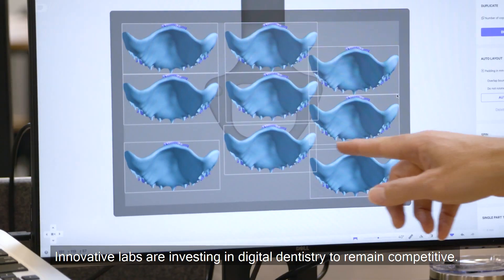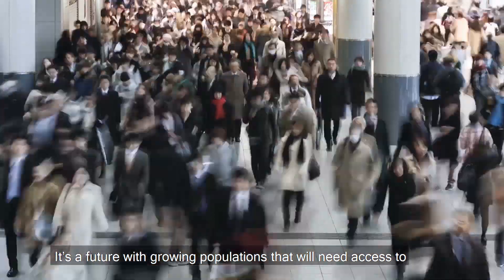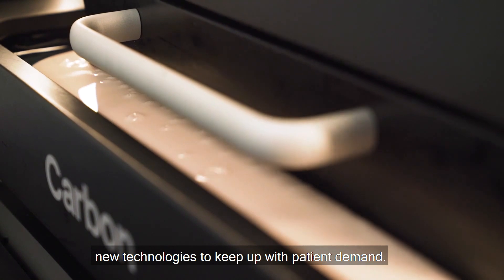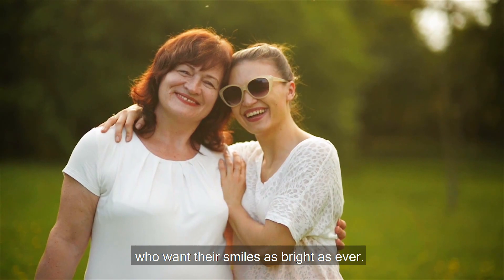Innovative labs are investing in digital dentistry to remain competitive. It's a future with growing populations that will need access to new technologies to keep up with patient demand — a future with a population who want their smiles as bright as ever.